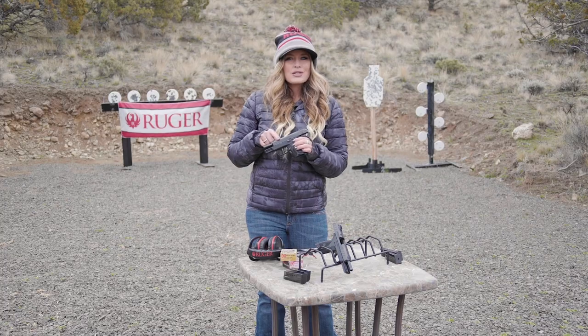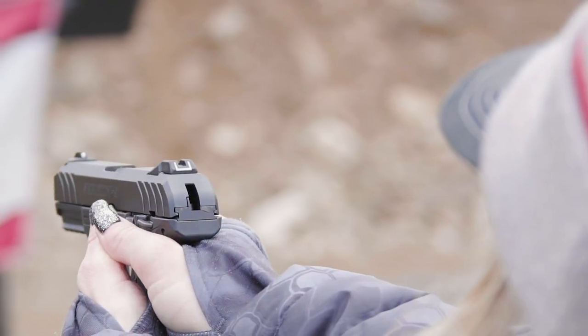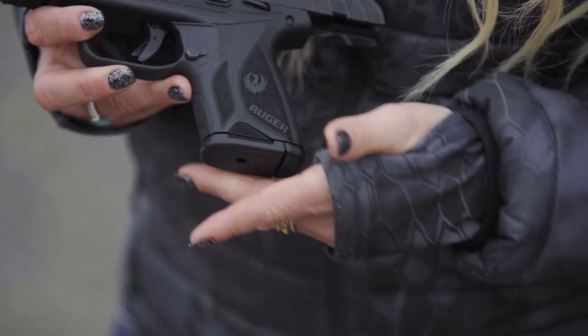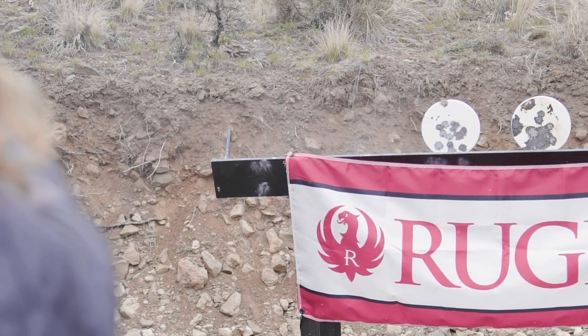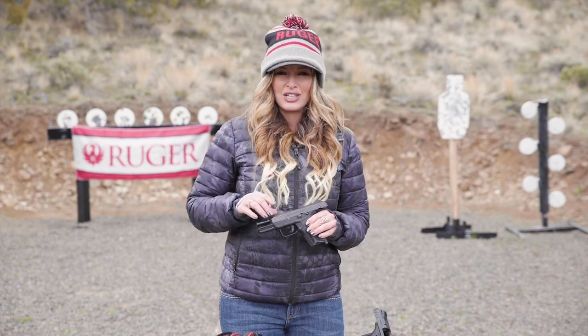If you like a solid mid-sized pistol, the standard model weighs in at 23.8 ounces and has a four-inch, one-in-ten twist steel blued barrel. This pistol fits nicely in your hand, especially for someone who has small hands like myself. A compact version runs on a 10-round flush fitting magazine or a 15-round extended magazine. You can go online to Ruger.com to check out all the options available in the Security 9.